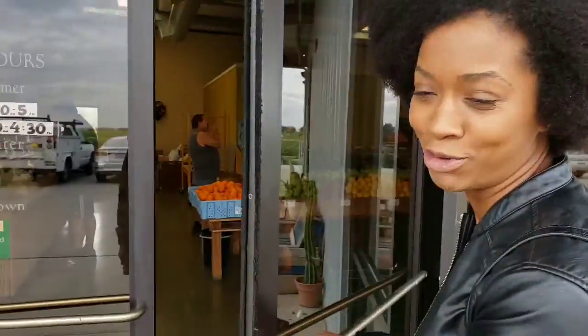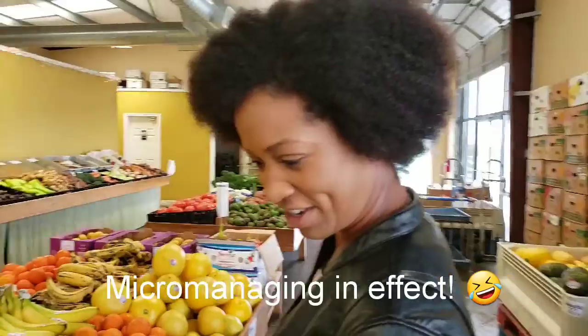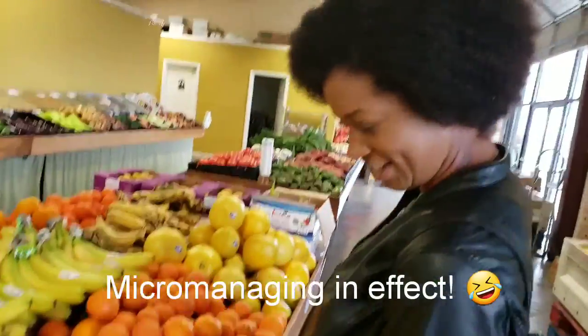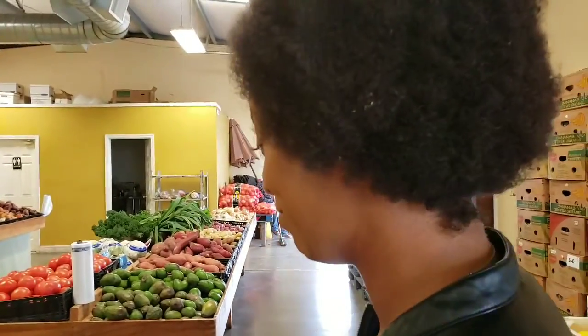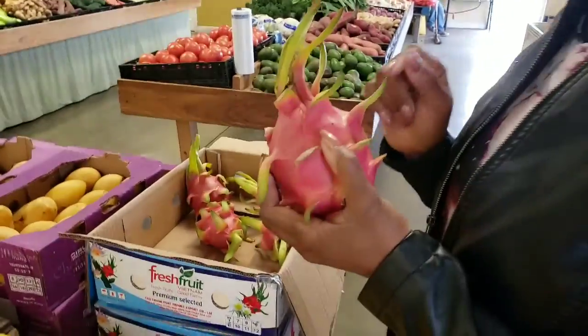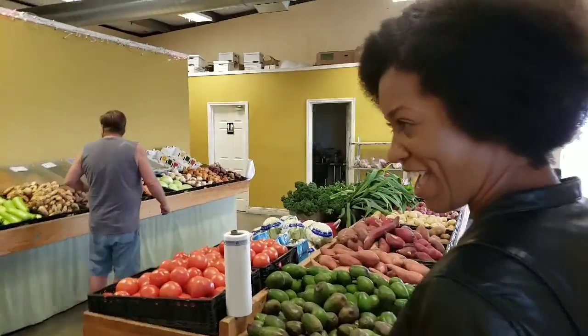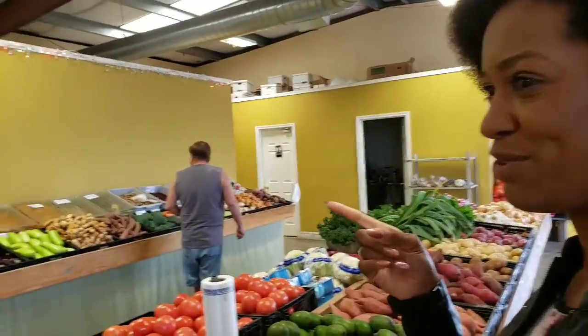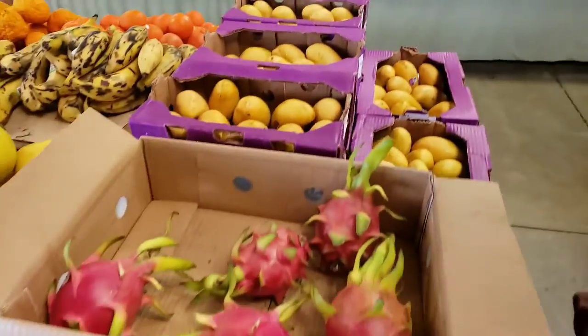First thing — look at that vibrant fruit! Dragon fruit! I feel like I really need to Google how to eat this because I really want to. It's really nice. Look at all those over there — they really have their setup really, really nice.